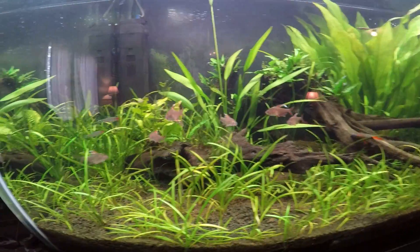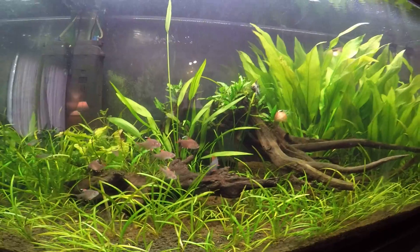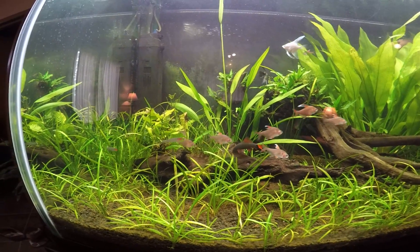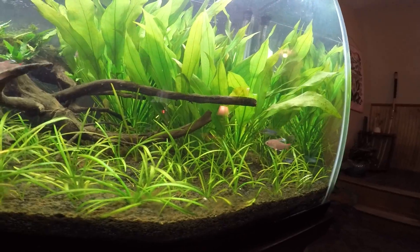This is not an injected CO2 tank — I use liquid fertilizers to dose it. Let me know what you guys think. I appreciate it, bye.